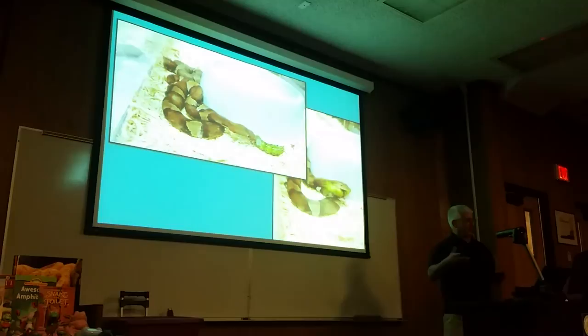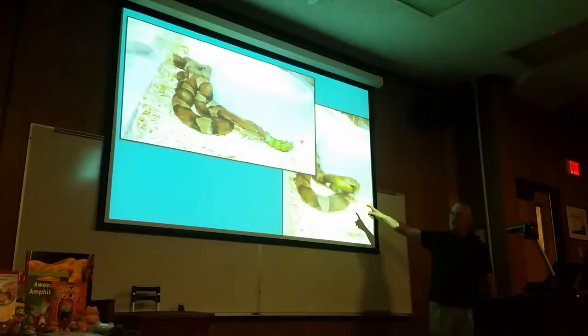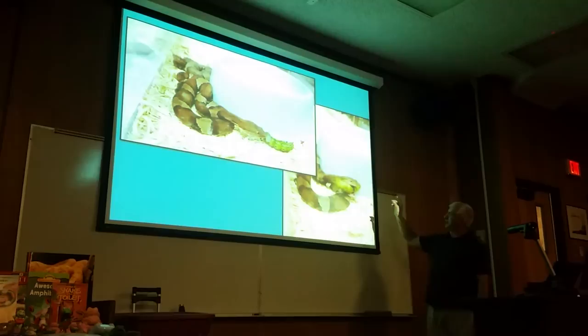When you introduce a caterpillar — in this case one that's pupating — you get an immediate response. I was trying to get some decent pictures, but when they see and key in on a caterpillar, the response is immediate.